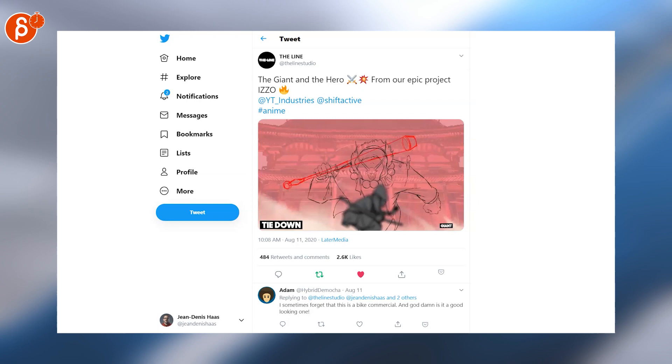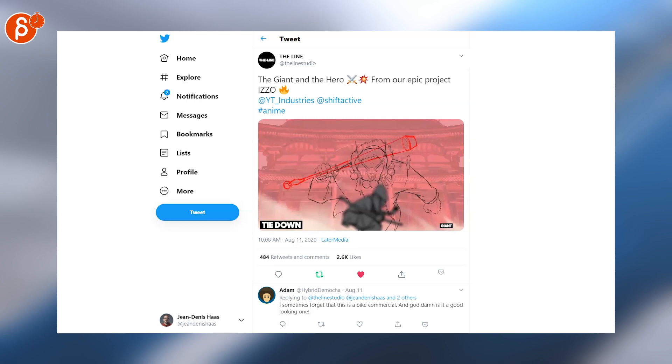I love effects — this is hand-drawn and CG effects for Myth, a frozen tail. Love seeing this progression from the animatic to the rough to the final lines — fantastic.